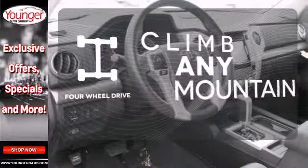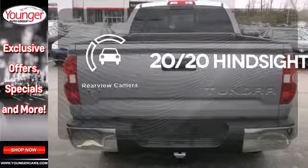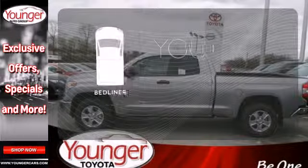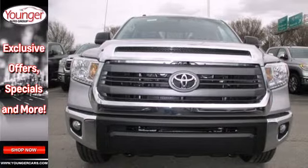Climb any mountain — this vehicle has four-wheel drive. See objects previously out of sight with a rear-view camera. The bed liner protects your truck so you can focus on getting the job done. It has strength in all the right places.